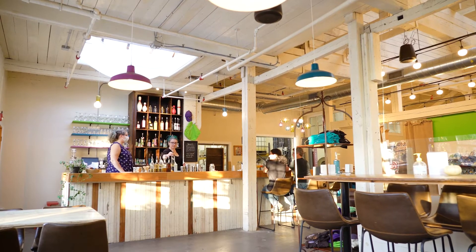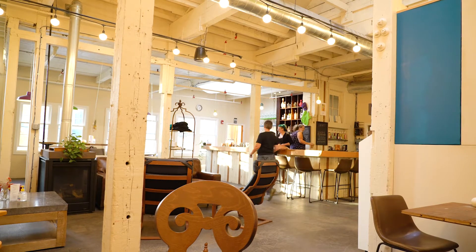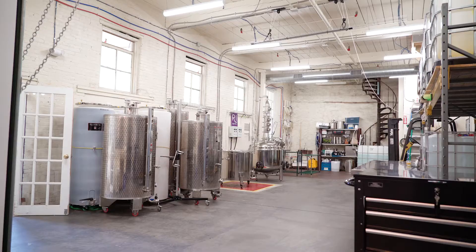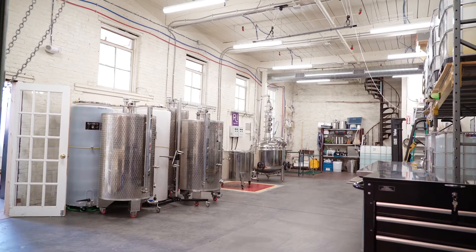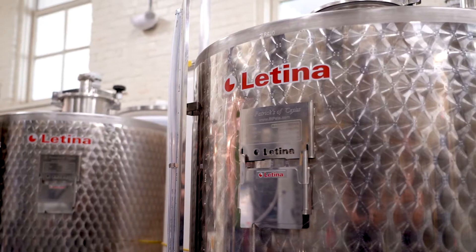Half of it is a big wide-open bright tasting room where we've got tables and chairs, but also couches and a fireplace and a sizable bar. On the other side of the distillery is where we actually have the stills and our equipment and our ingredients and things like that.